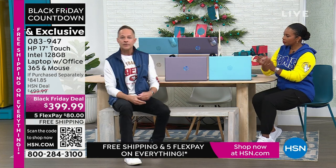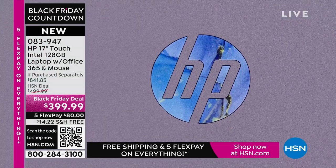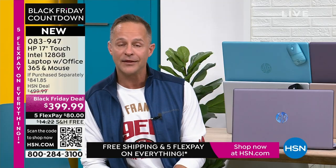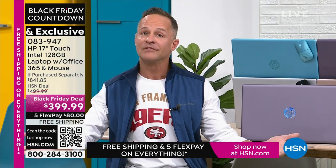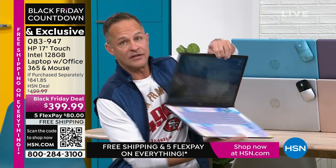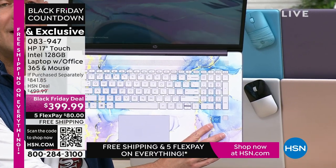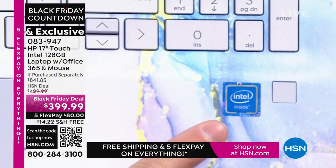HP is also the number one selling brand here at HSN. We work hard to bring exclusive colors and bundle in things like Microsoft 365 that you don't see anywhere else. We also work with the biggest brands in the world. No one would have faulted us for putting in the third-largest processor, but we didn't — we have the number one computer processor in the world: Intel inside. Intel quad-core processing built right in. That means value and versatility.